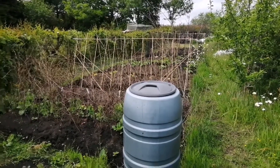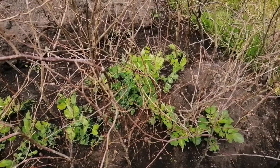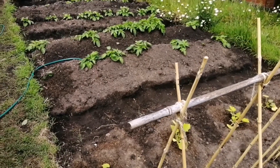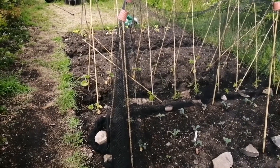Early potatoes are cosseted by the hornbeam hedge. The old lawn is now a productive veg patch, from heritage peas to kale.